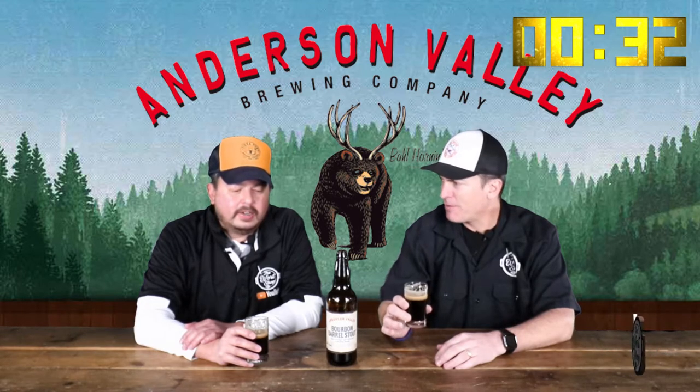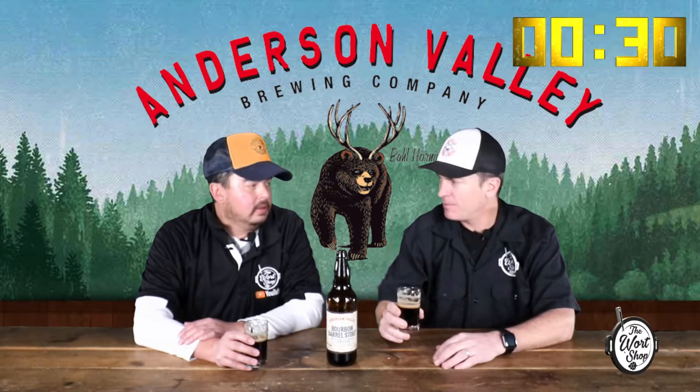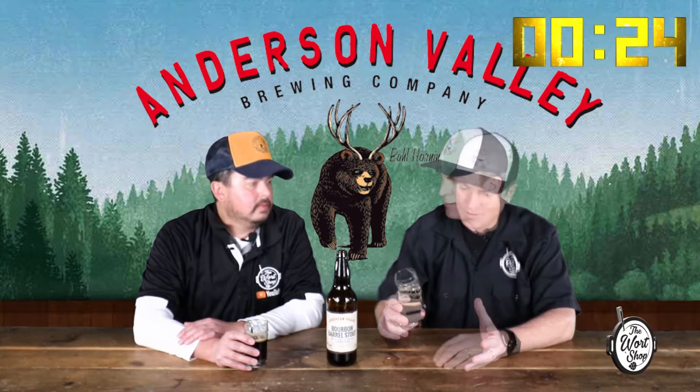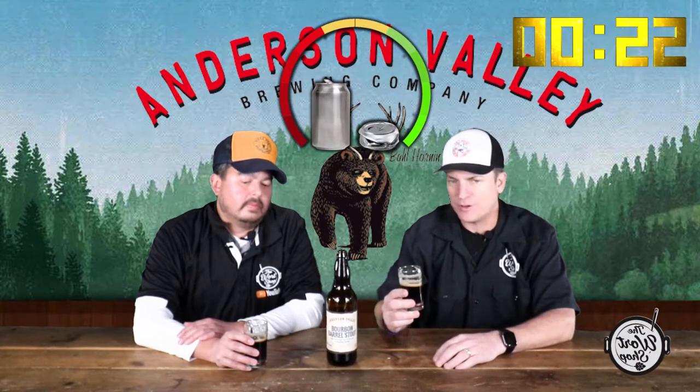It's a little thinner on the mouthfeel than I expected, but it's a good stout. If you didn't put on the label that it's a bourbon barrel, I wouldn't really expect it. On the crushable scale, I'm going to give it an eight. I agree — eight as well. It's definitely a crushable stout, good warm or cold weather beer.